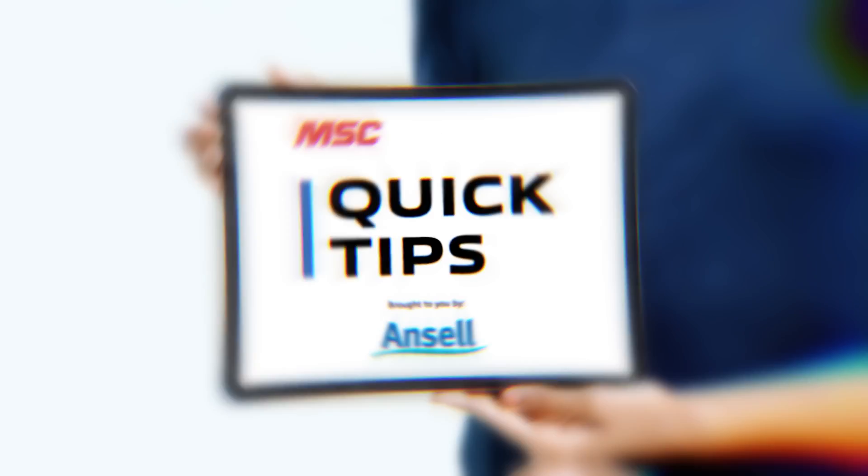Hello and welcome to Quick Tips from MSC Industrial Supply, a show where we invite the community to share their expertise with us. If you or your team are working in an area where there is even the slightest risk for flame, fire, or chemical exposure, having the right protective clothing is paramount to staying safe. Which is why today's tip from our friends at Ansel is so critically important. Let's take a look.